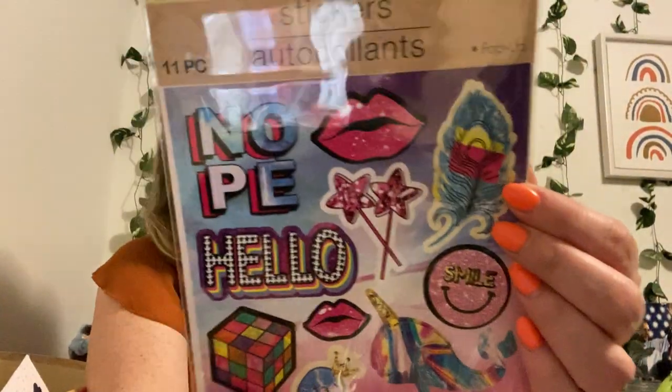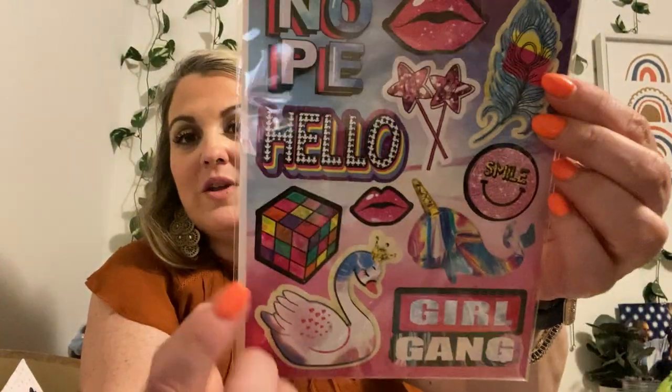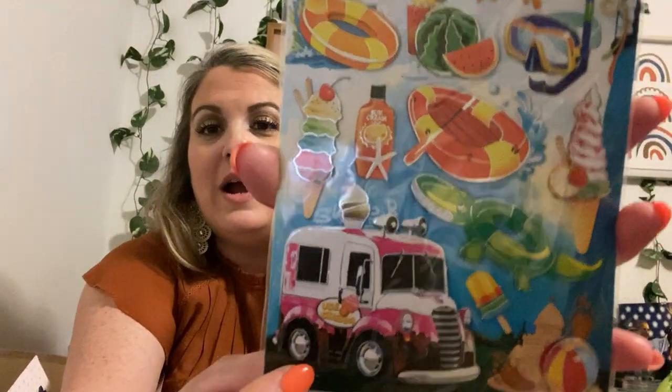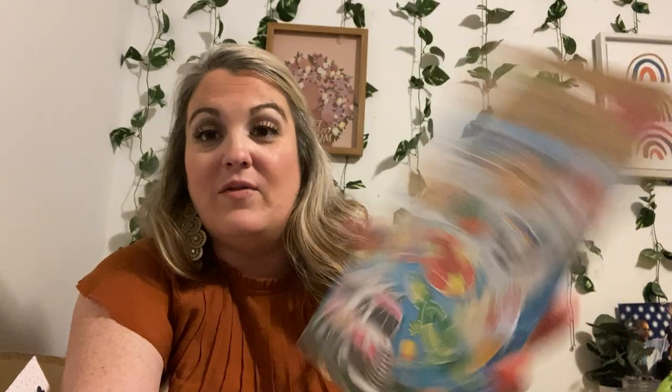In case you're not counting, I think I'm up to close to like 115 total that I'm showing you guys, so we've got a ways to go. Let me talk a little faster. Here's an 11-piece pop-up — I just think these are really cute. Look at the Rubik's cube. Some of the details and things they pick, I just think are so cute. Then we have a summer one — this is a 13-piece kit set. Look at the little ice cream truck — I love these.